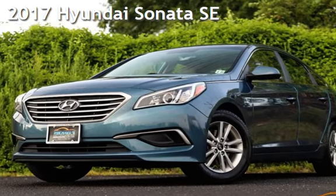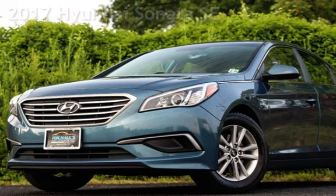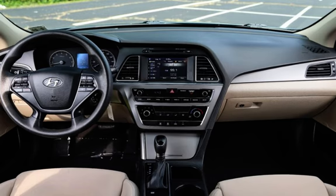Presenting a pre-owned 2017 Hyundai Sonata SE. This four-door sedan has a four-cylinder, 2.4-liter i4 engine, with front-wheel drive and an automatic transmission.